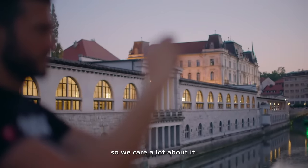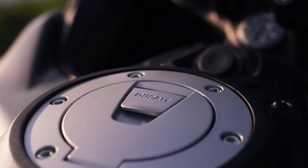Integrated Luggage System: The Multistrada V4S Grand Tour comes standard with integrated side panniers and a top case, offering ample storage space for gear and essentials.